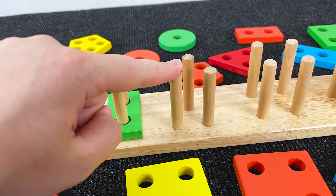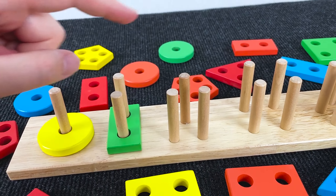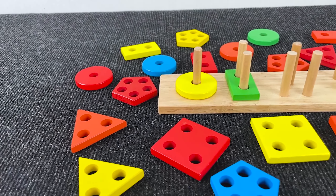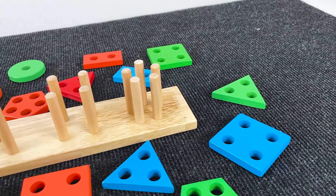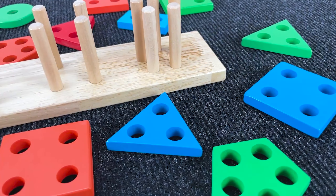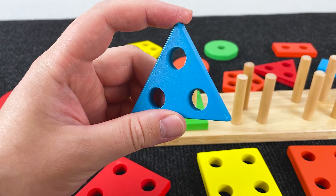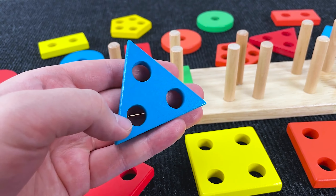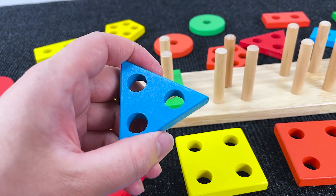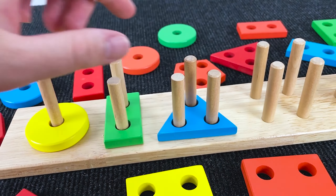Now can you find a shape that has three holes? Well, let's go find this shape. Do you see any that has three holes? Right! It's a blue triangle with three holes that match the three pegs. Let's put it right in there. Nice!